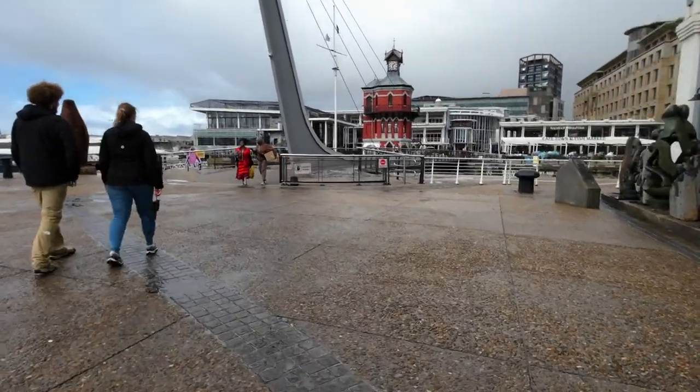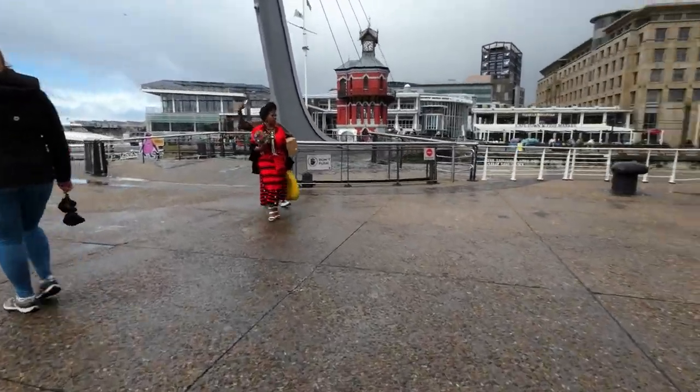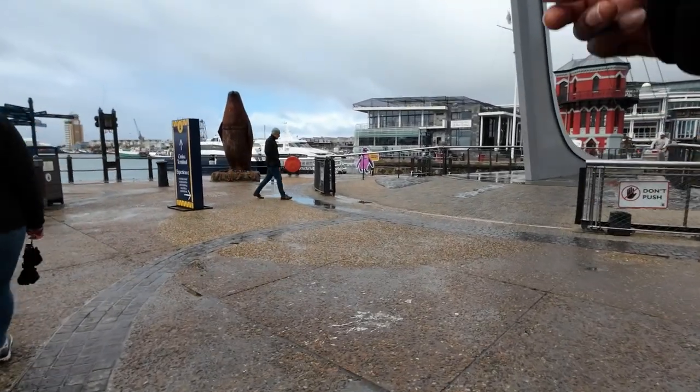This bridge opens — yeah, it swings. And that over there is Robben Island.